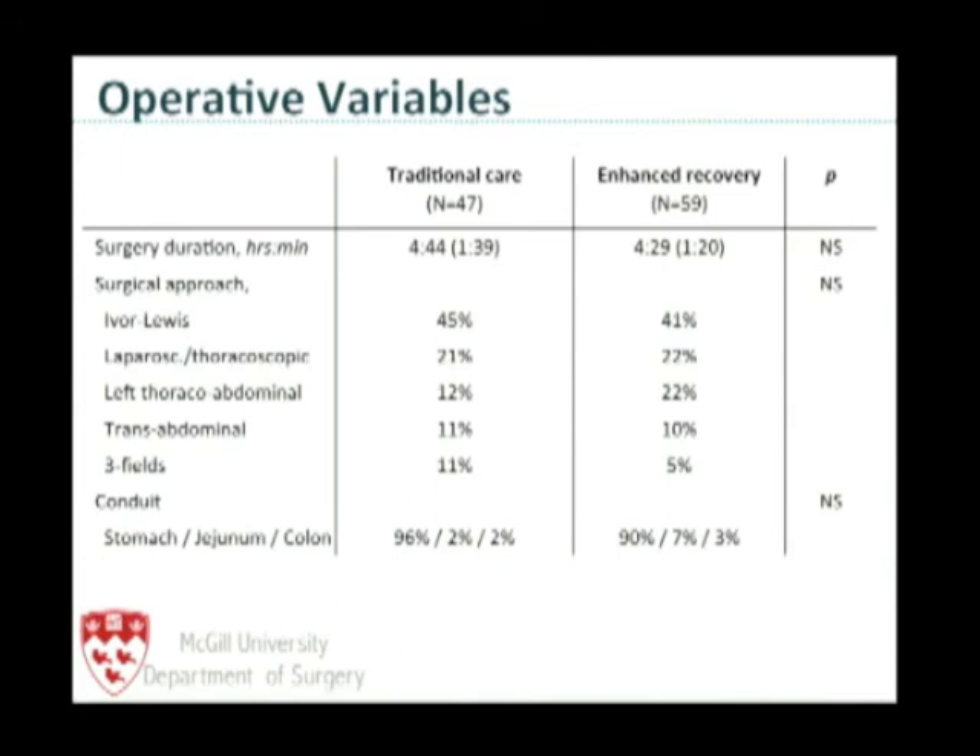The operations are comparable between the two groups — a mix of open and laparoscopic procedures. Approximately 20 to 25 percent underwent laparoscopic resections; the rest were major three-field esophagectomies or left thoracoabdominal incisions. These are not small incisions.